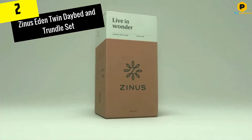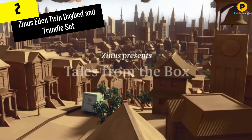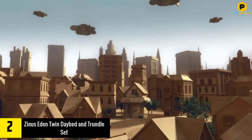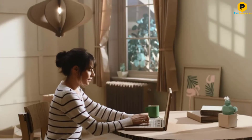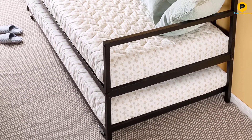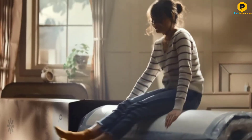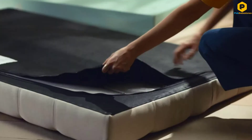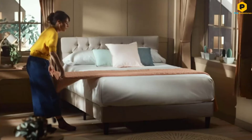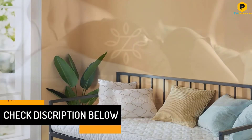At number 2, we have the Zinus Eden Twin Daybed and Trundle Set. The Zinus Eden Twin Daybed comes with a roll-out trundle that will provide you with the extra sleeping area that you may need when having sleepovers, while occupying only a small space. This space-saving feature makes this daybed an ideal option for those living in cramped apartments. However, you can still buy the bed even if you are not living in a small apartment. This daybed can accommodate twin-size mattresses which are not more than 9.5 inches thick. The trundle has easy glide casters that will allow you to roll out the unit effortlessly from under the bed. The casters have a locking mechanism which will ensure that the trundle stays in one place when you are sleeping.